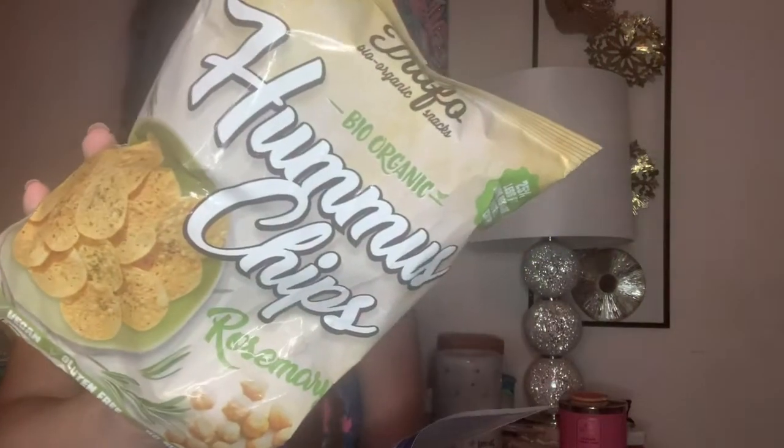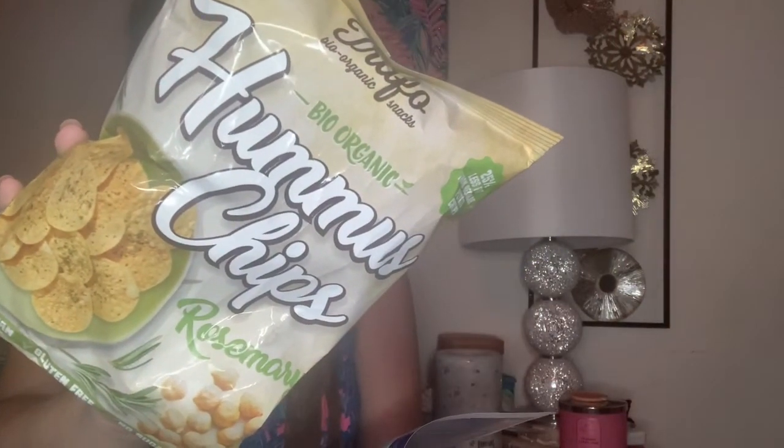Then we have something very unique — these are rosemary hummus chips. It says fresh from the gardens of the Netherlands. I've never tried hummus before to be honest, and I know that probably sounds strange, but this will definitely be interesting for me.